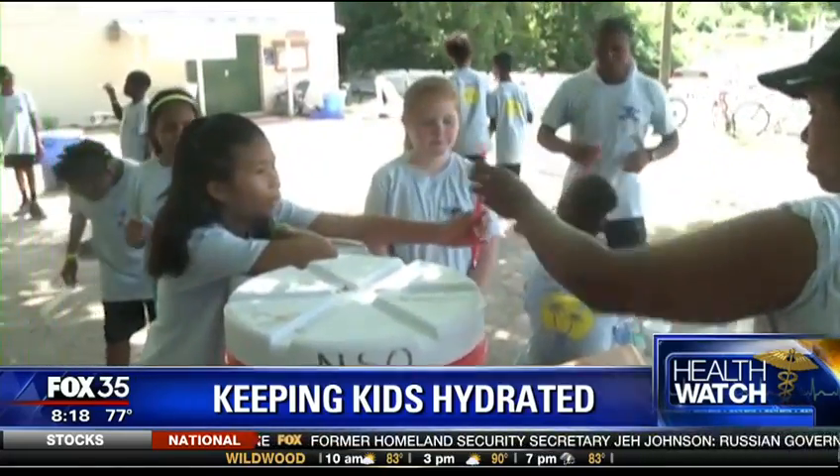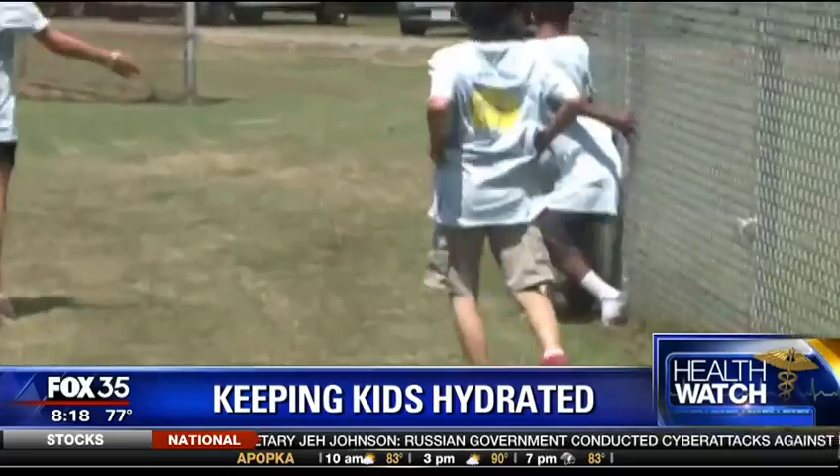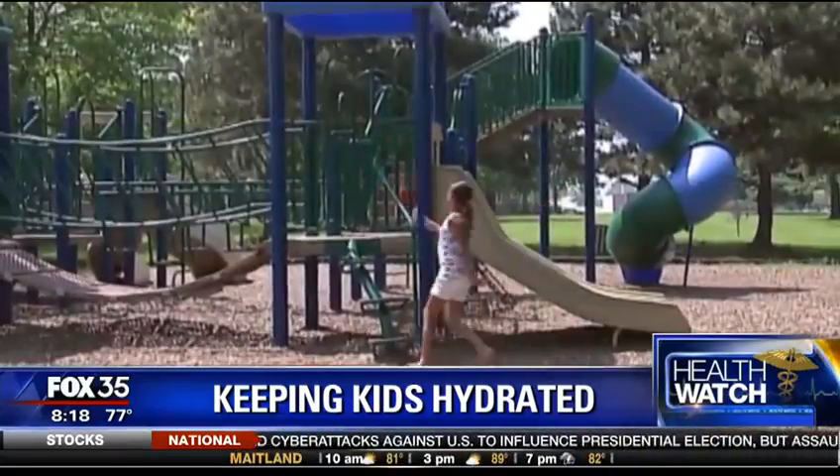Staying hydrated is key, especially for your kids. They actually need more water than adults because their sweat glands are not fully developed, which makes it harder for the body to cool down for them.